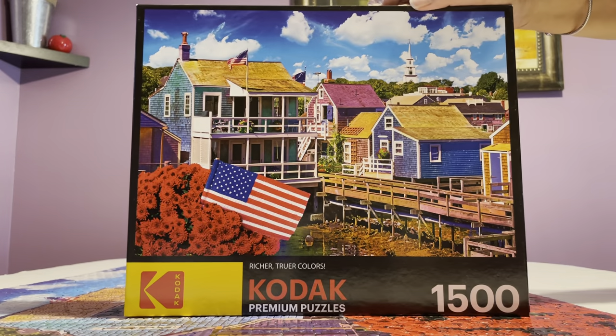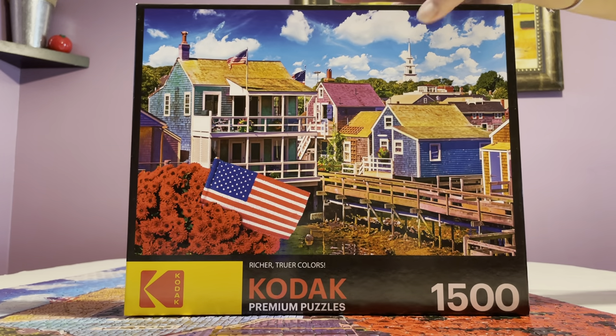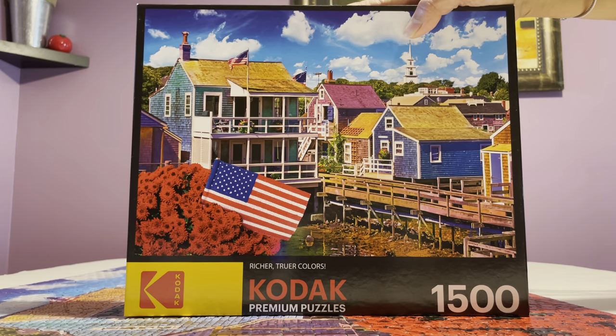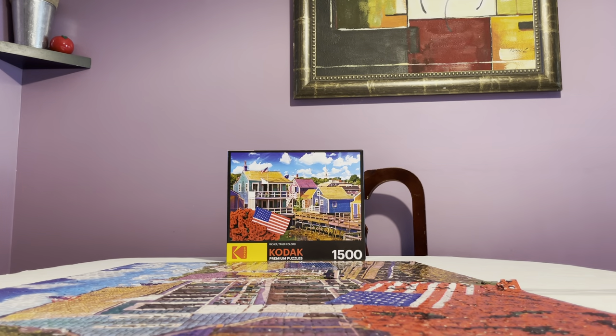Who cares about boxes, right? Unless you're going to stack them — I would suggest putting this one on the top part so it doesn't get smashed. This was easy to build, I would say, but it just took me a long time because the pieces fall apart. If you watched my puzzle haul yesterday, I was still finishing this up — I just finished it and couldn't wait to give you my honest review.